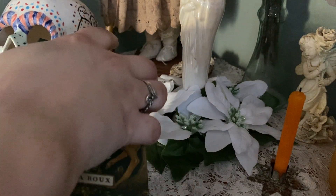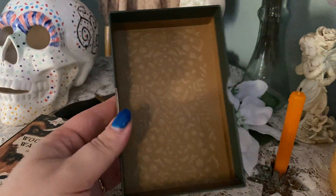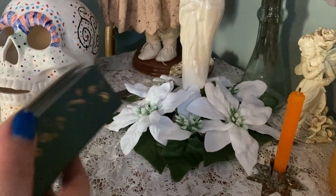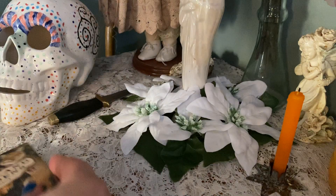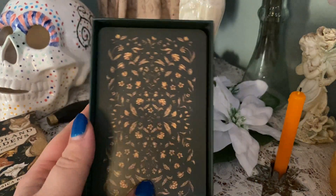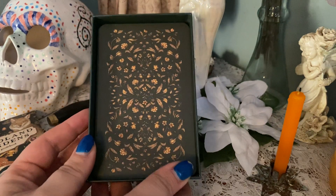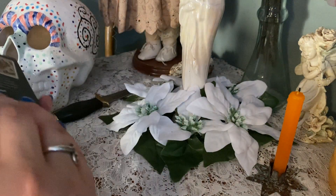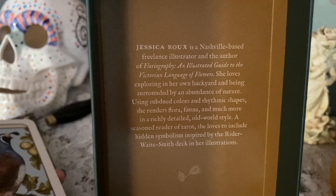It's published by Andrews McMeel Publishing, which I don't think I have any other decks by. We begin with a beautiful box — I love that that's kind of become a thing with oracle and tarot decks — and then you have the guidebook, which we'll look at after the cards. The cards are gorgeous. In real life it's a nice dark forest green with gold flowers, and on the inside there's information about Jessica.